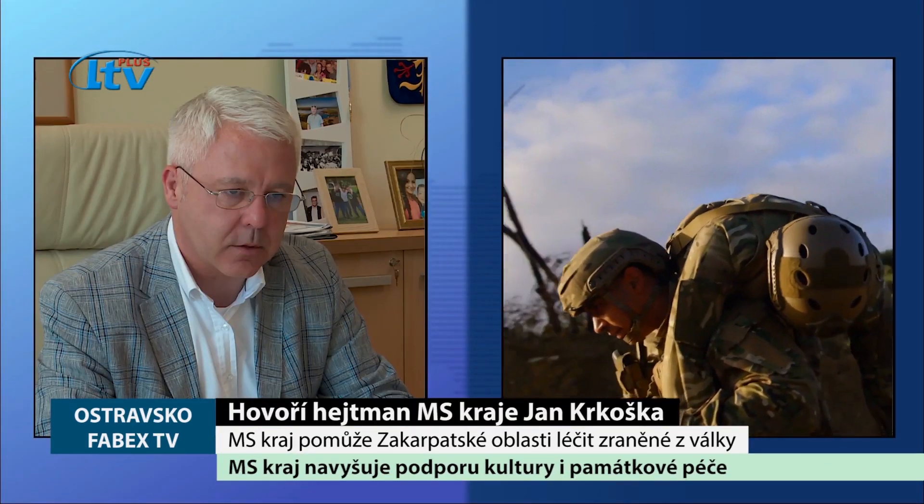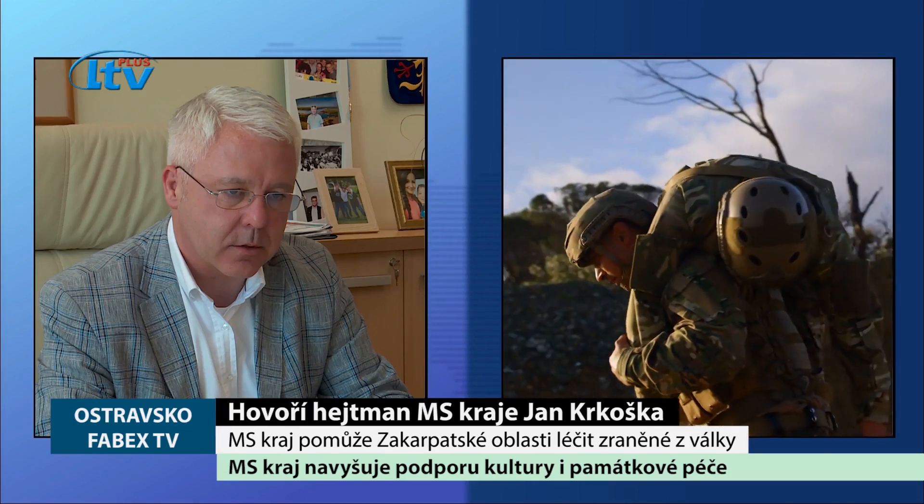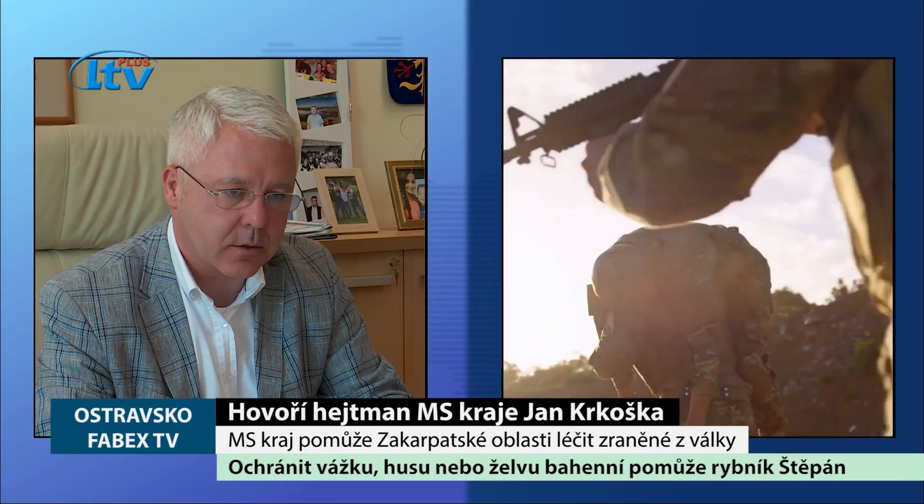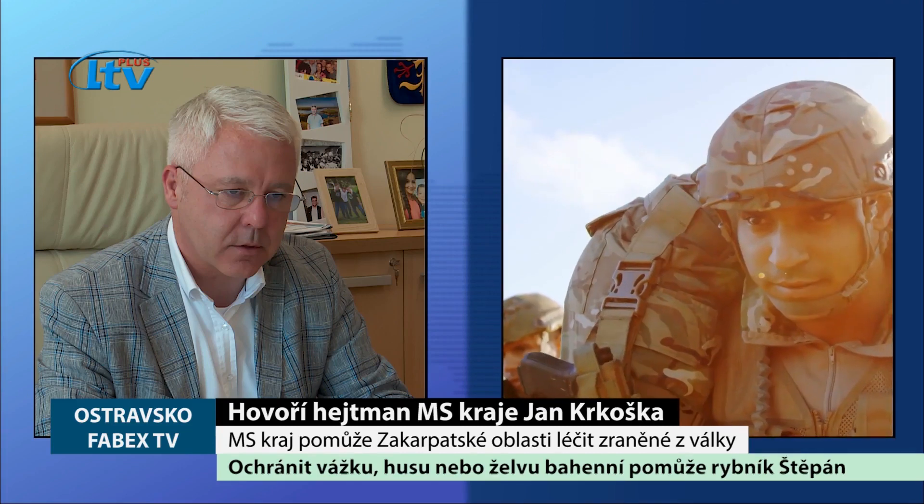Náš kraj se Zakarpatskou oblastí spolupracuje od roku 2018 a jsem rád, že opět můžeme svým partnerům nabídnout konkrétní pomoc. Je to projev solidarity i přátelství. Věřím, že bude mít pozitivní vliv na životy místních obyvatel. Je to jasná zpráva, že nám dění na Ukrajině není lhostejné.